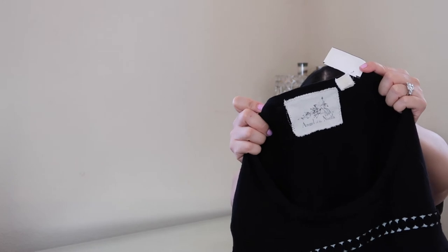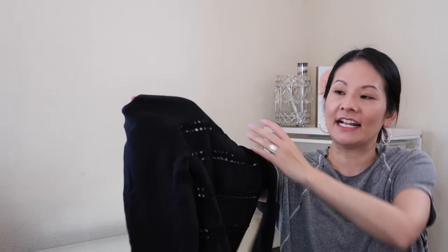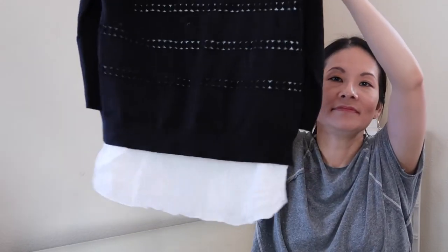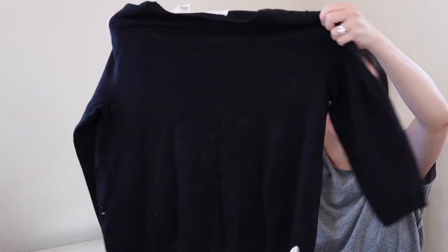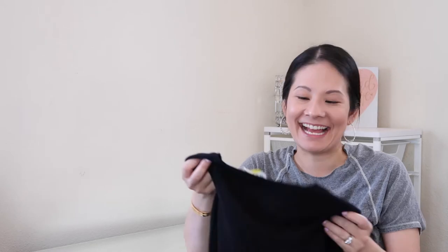Next is a sweater from Anthropologie's Angel of the North line. I'm still getting to know this brand — I have one Angel of the North sweater currently listed in my closet. This one is a size medium at only $3.49. It's a black sweater with cut-out designs and a woven material at the bottom for a layered effect. It's hard for me to pass up Anthro brands even knowing they don't resell as well as they used to, but I'll give it a try.